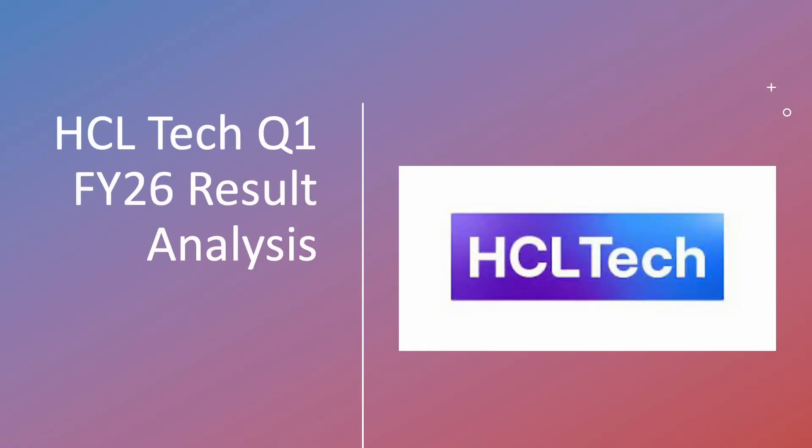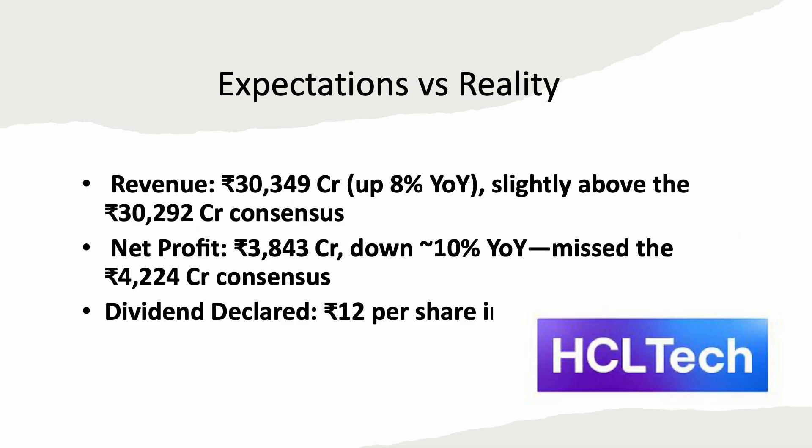Hello friends, welcome to my channel FinanceEcoIndia. HCL just dropped its Q1 FY26 results. Revenue beat expectations, but profit fell almost 10% and the stock barely budged. Wonder why? We break it down with deal insights, margin trends and what it means for you. Smash subscribe if you want live market breakdowns. Now let's check if HCL's result beat the estimate or not.